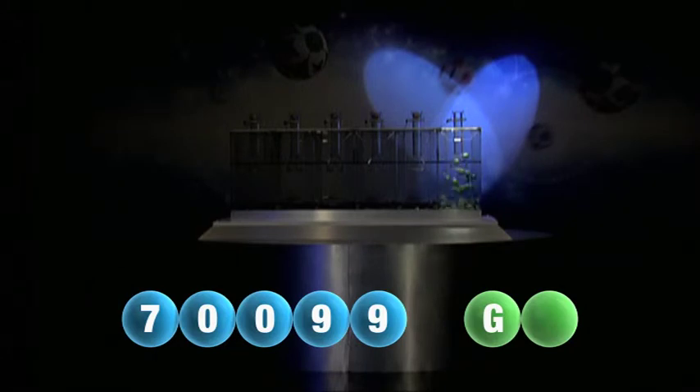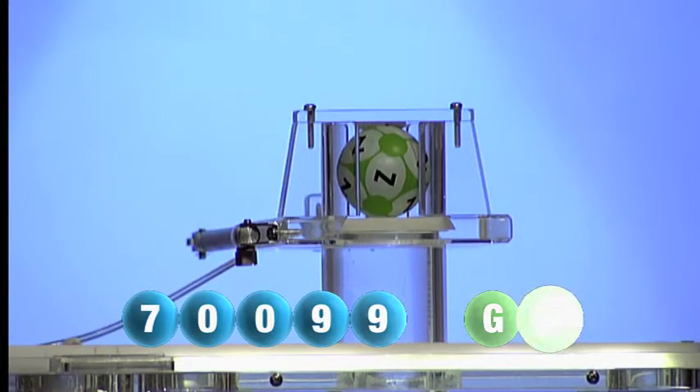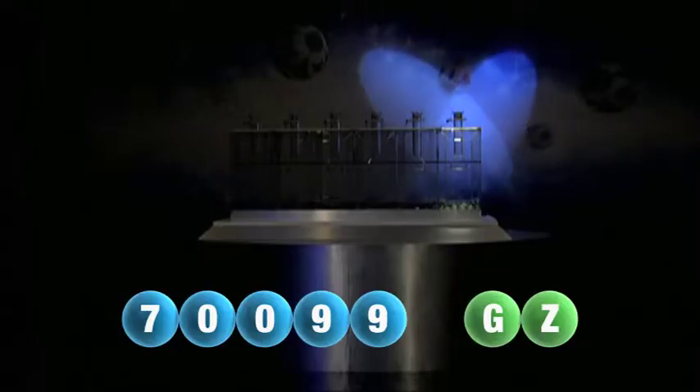We are now ready for the second and final letter that completes today's winning combination. That letter is Z. That was Z.